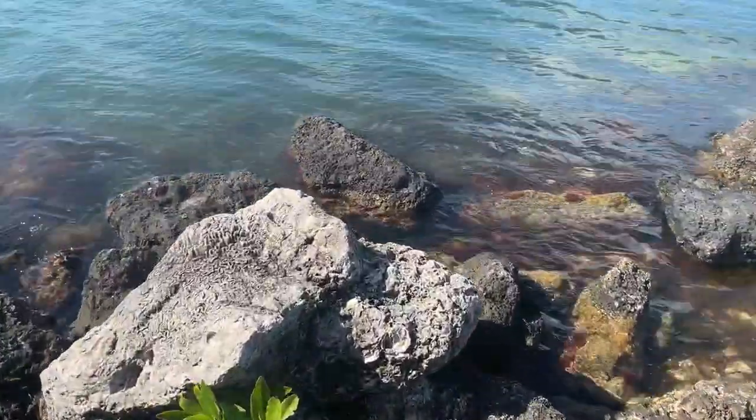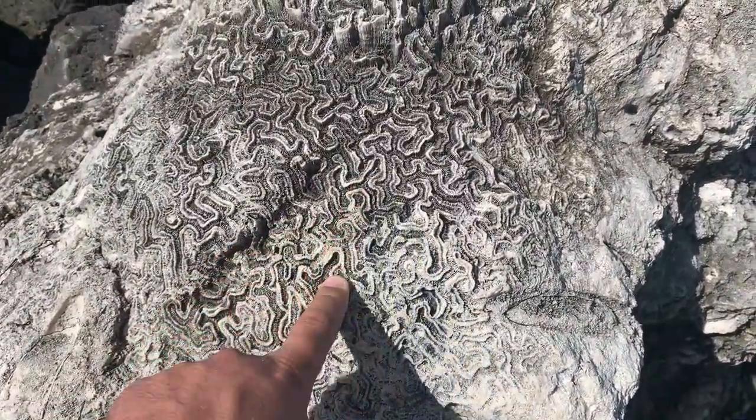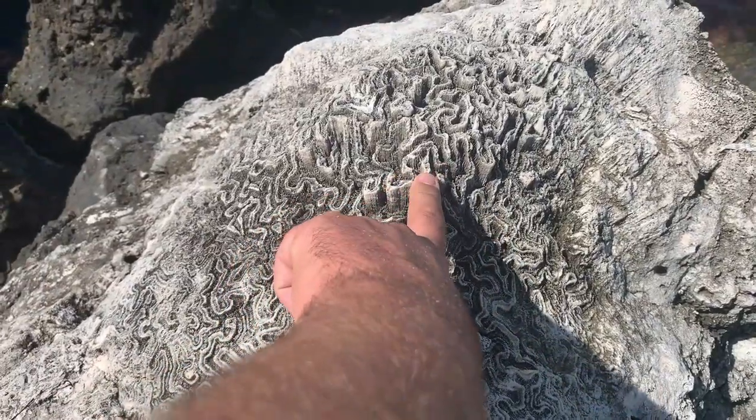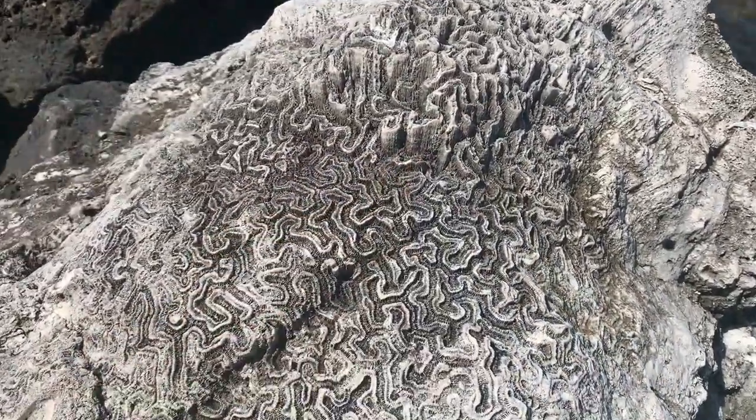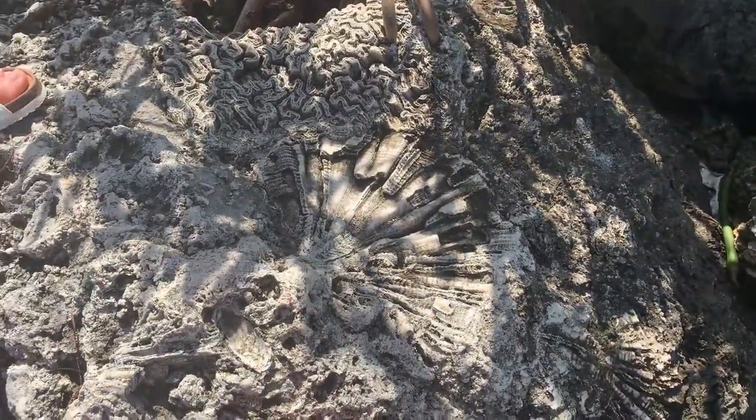This is coral limestone — it's all so cool. Look at that! It's like... beautiful. It's three-dimensional in here, it just stands up. Look at this one! Look at that — it's just beautiful.